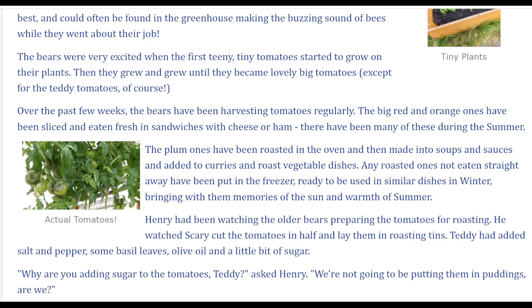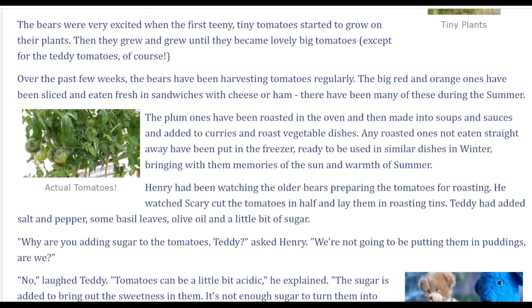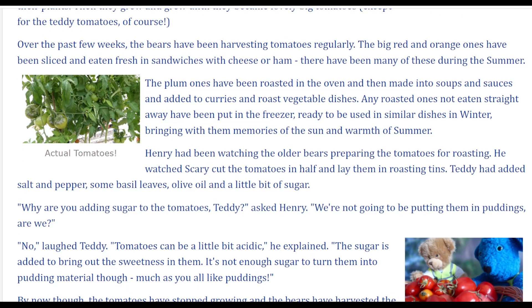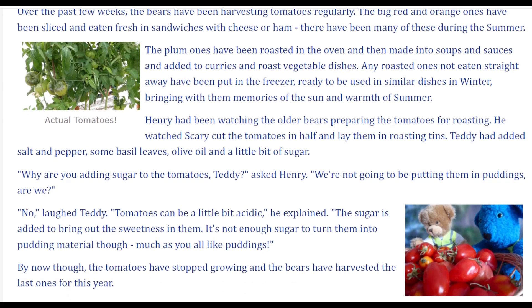The big red and orange ones have been sliced and eaten fresh in sandwiches with cheese or ham. There have been many of these during the summer. The plum ones have been roasted in the oven and then made into soups and sauces, and added to curries and roast vegetable dishes. Any roasted ones not eaten straight away have been put in the freezer, ready to be used in similar dishes in winter, bringing with them memories of the sun and warmth of summer.